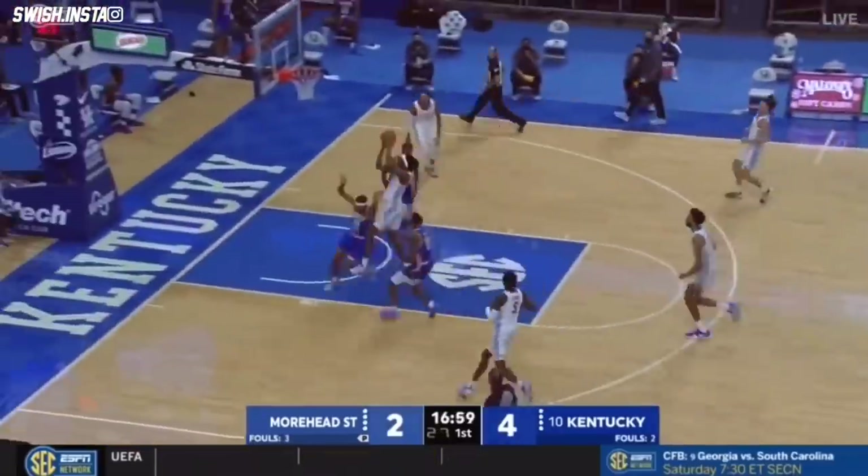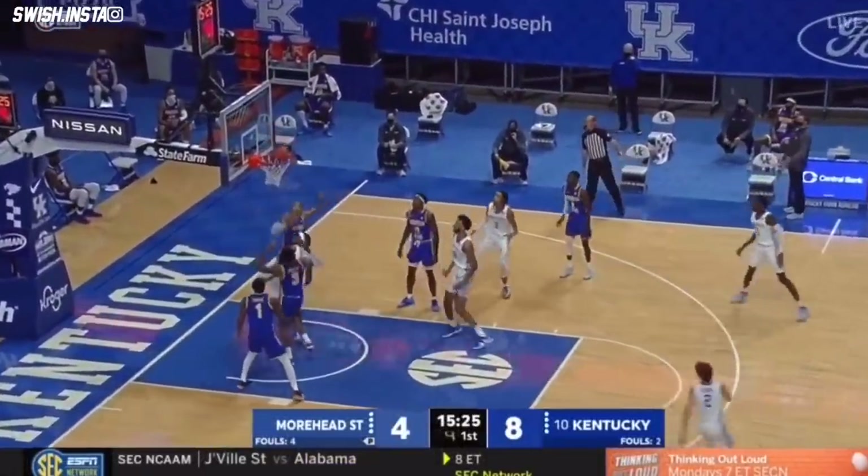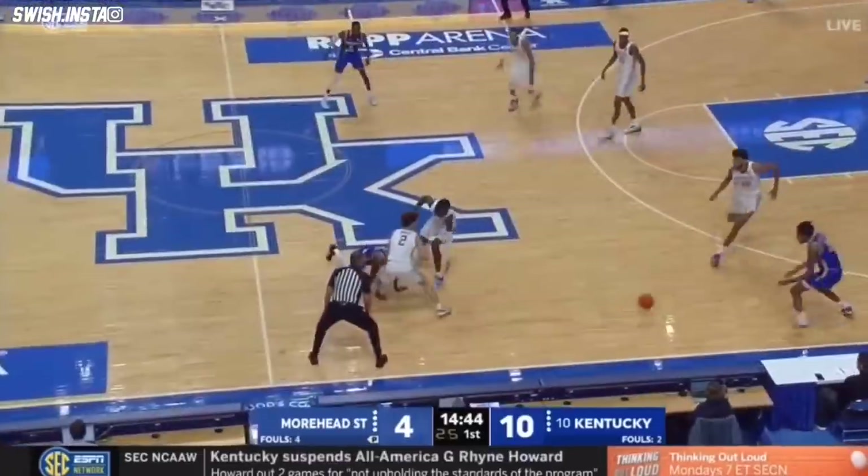Askew to check. Some shots, Kentucky looking to run. Letcher again. You mentioned his ability to kick outside — jumper on the way, well short, offensive rebound taken for 40 minutes.